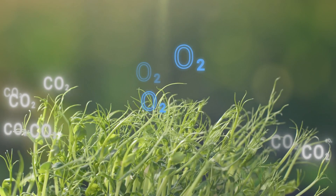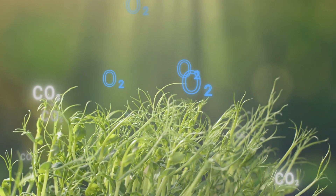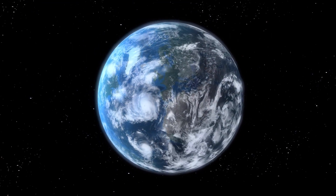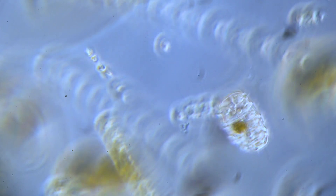Using the sun to create energy is called photosynthesis. And just like plants on land, phytoplankton take in carbon dioxide from the atmosphere and release oxygen in the process. And because oceans make up most of the Earth, phytoplankton are critical to all life on Earth, including you and me.